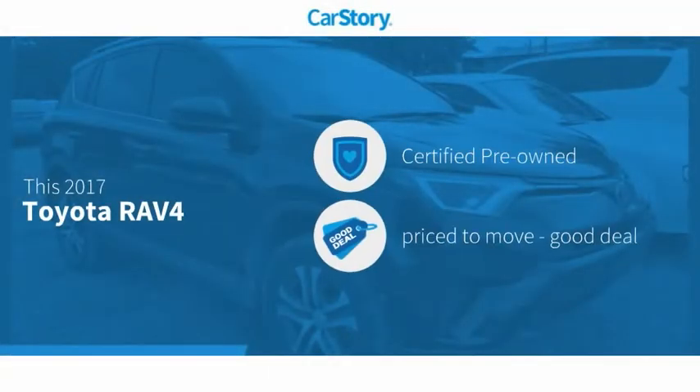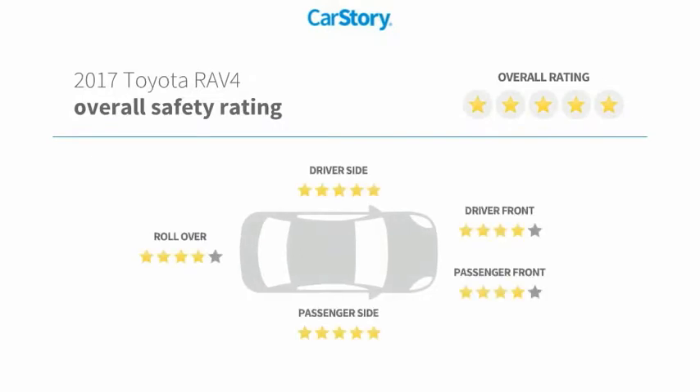CarStory research indicates this vehicle as certified pre-owned, a good deal, and has been listed as an IIHS top safety pick with these ratings.